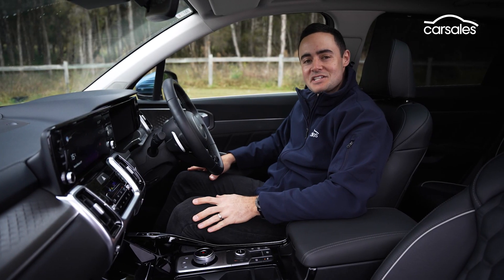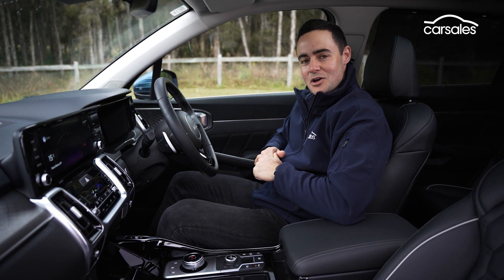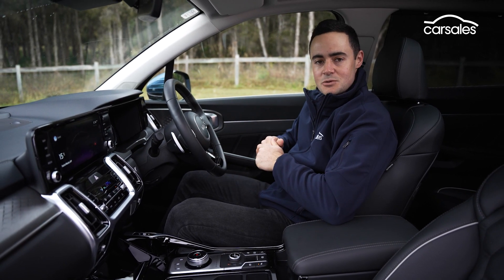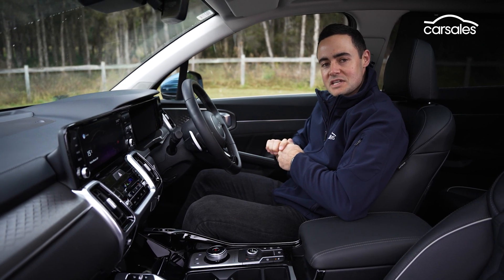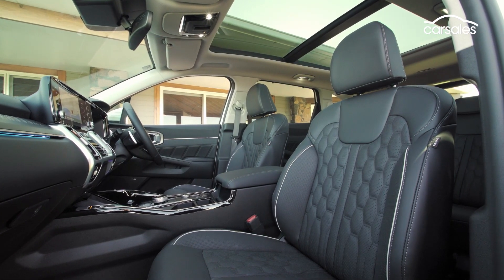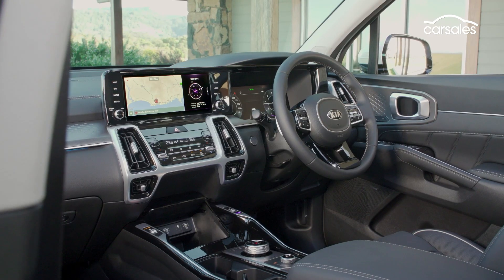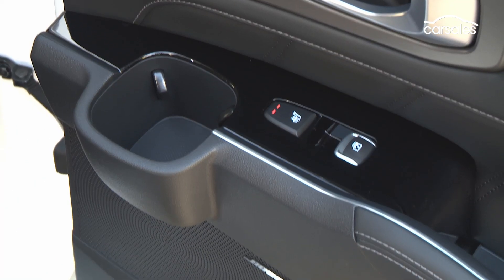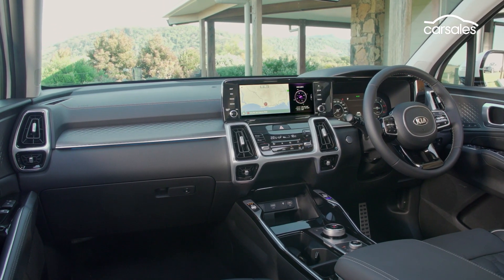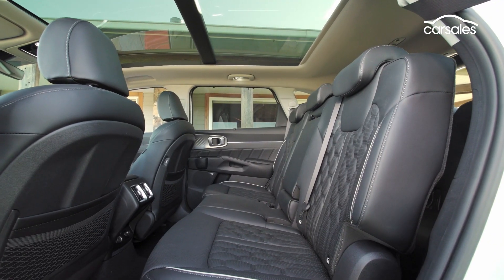The cabin of the Sorento HEV presents just like GT Line versions of the petrol and diesel Sorento — and that's no bad thing. You've got a great open glasshouse to give you a nice view of the road, terrific incidental storage and quality furnishings at all the contact points. It's a really family-friendly and sophisticated place to be. Quilted Nappa leather, 14-way driver's seat adjustment with memory function, heated and ventilated seats — the GT Line looks and feels premium. There's a good assortment of storage across the doors, lower centre fascia and centre console, plus a handy passenger torque speaker system for the driver to communicate with rear occupants.